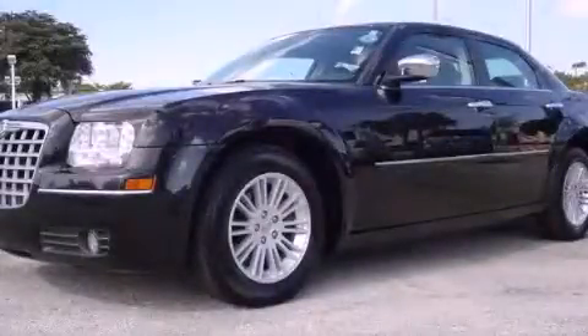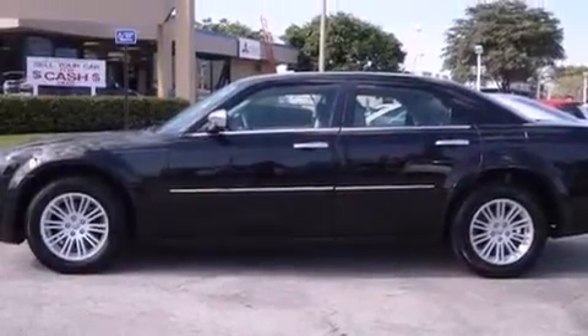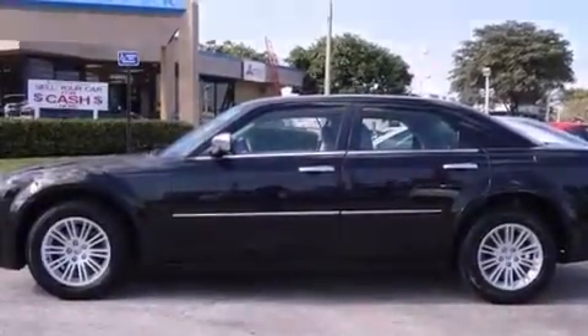This is a 2010 Chrysler 300, a great fit and finish. It features a six-cylinder engine and an automatic transmission.